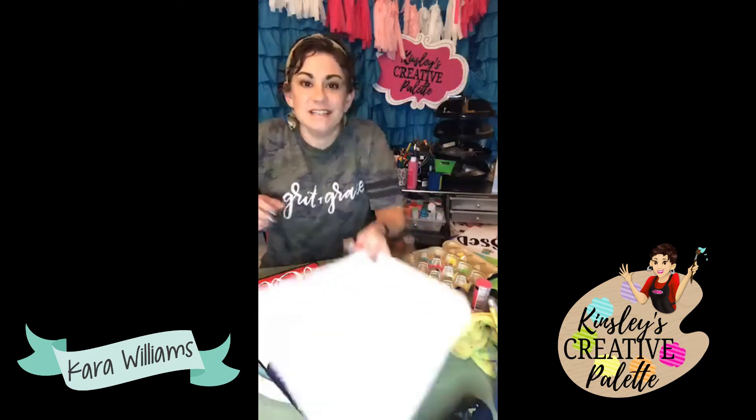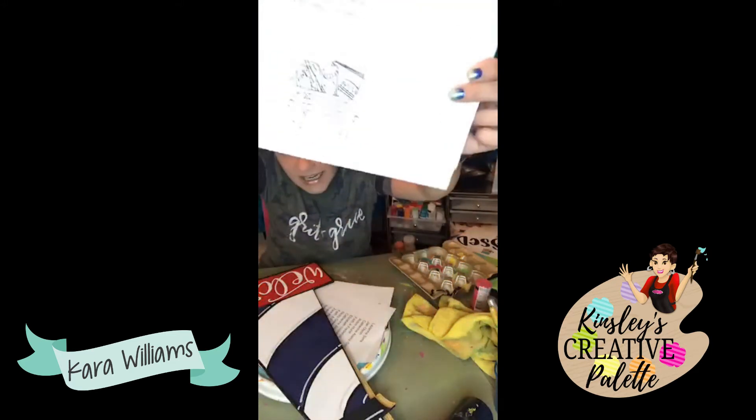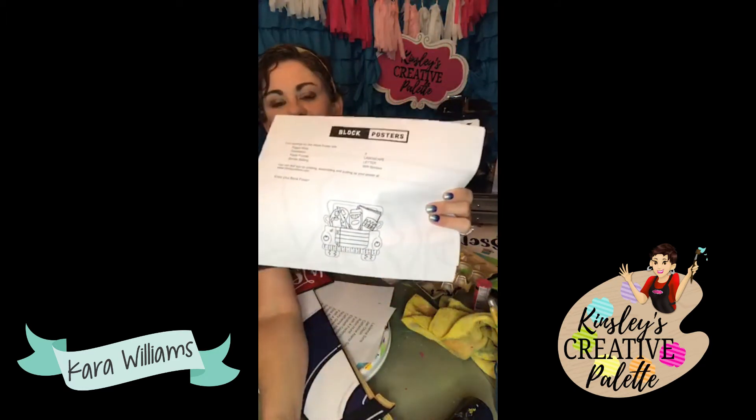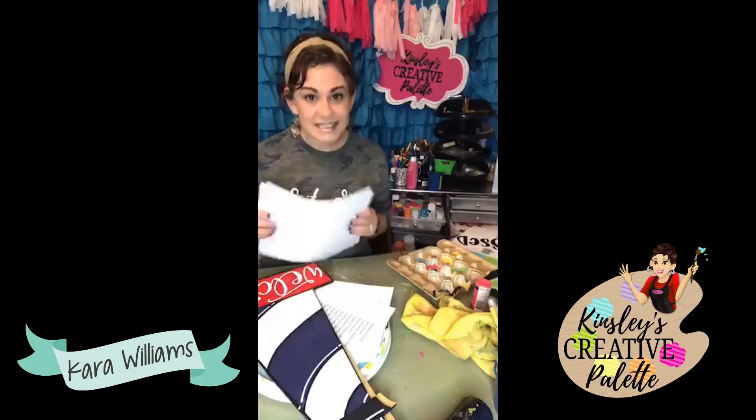Hey friends, it's Kara here with Kinsley's Creative Palette. It's Tuesday — the first Tuesday of the month — which means it's new project time! Last week I designed and put online this template. Let me change the lighting real quick. This template is a truck with school supplies in the back, so that's our project for the month. Good morning Beth, so good to see you!